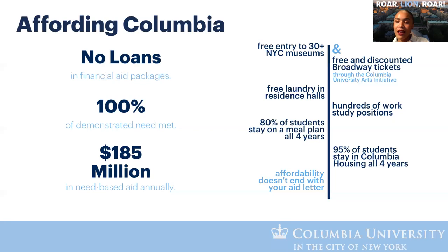We have the unfortunate title of being pretty expensive, but we create affordability within that. There are no loans within your financial aid package — we meet 100% of your family's demonstrated need through grants, not loans. We also offer free entry to 30-plus New York City museums, free and discounted Broadway tickets, free laundry in residence halls, and hundreds of work study positions. Affordability does not end with your aid letter.